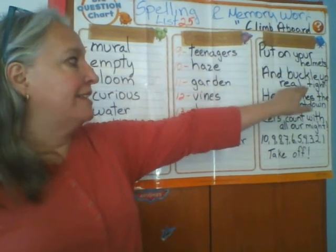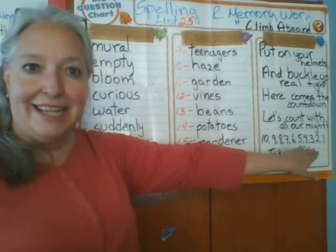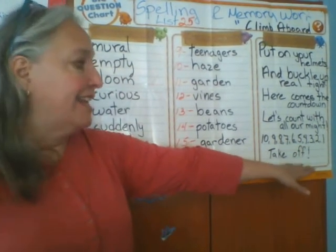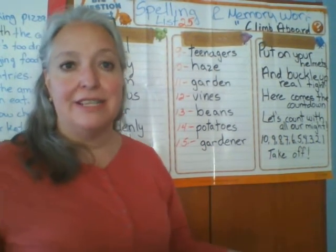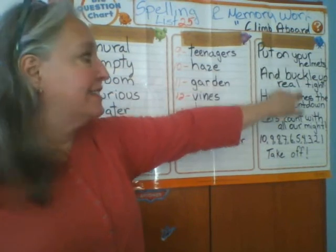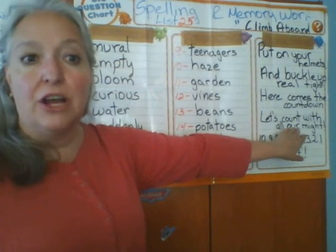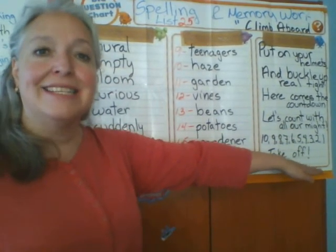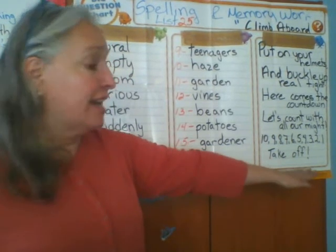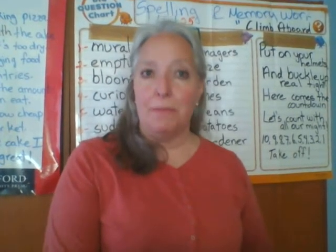Now let's review our memory work. Climb aboard, put on your helmets and buckle up real tight — here comes the countdown, let's count with all our might: ten, nine, eight, seven, six, five, four, three, two, one, take off! We're going to repeat it one more time — climb aboard, put on your helmets and buckle up real tight, here comes the countdown, let's count with all our might: ten, nine, eight, seven, six, five, four, three, two, one, take off!